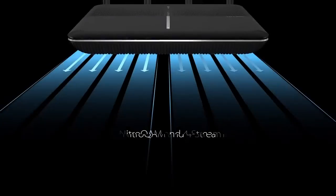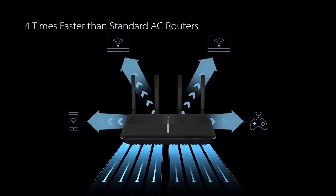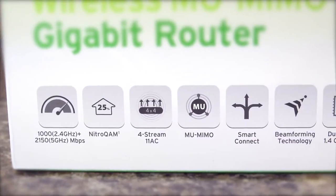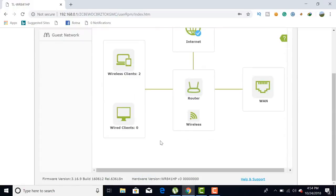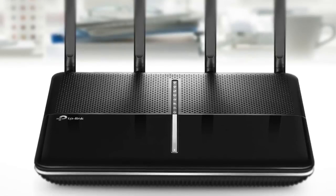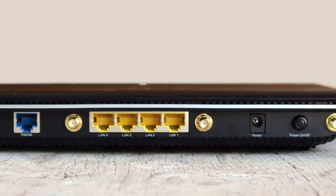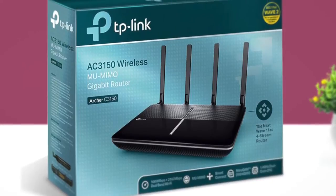The C3150 also includes MU-MIMO for fast simultaneous connections and beamforming to focus Wi-Fi directly on devices. The star feature of the ARCHER C3150 is probably the HomeCare antivirus powered by Trend Micro, which protects every single device on your home network from the latest threats with powerful security, antivirus, and parental controls. Overall, the TP-Link ARCHER C3150 is a great wireless router which can support over 800 Mbit per second over Wi-Fi, delivers really good wireless coverage, and has no problem supporting over 30 devices connected simultaneously.